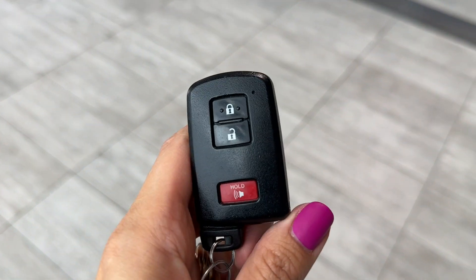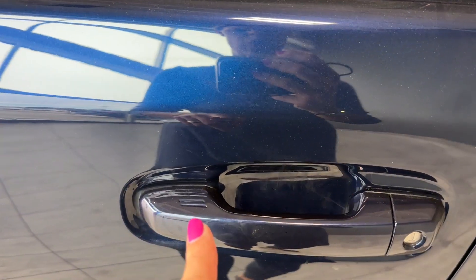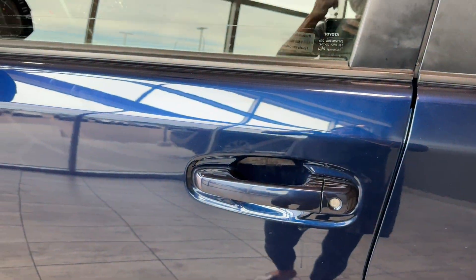This is our key fob with keyless entry. In order to lock your 4Runner without the key, simply press those two lines on the door handle. To unlock it, put your hand in the door handle and it will be unlocked.